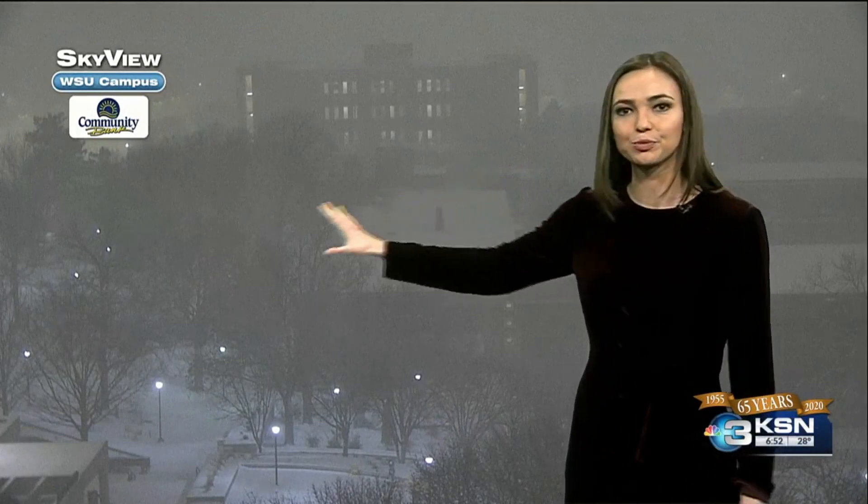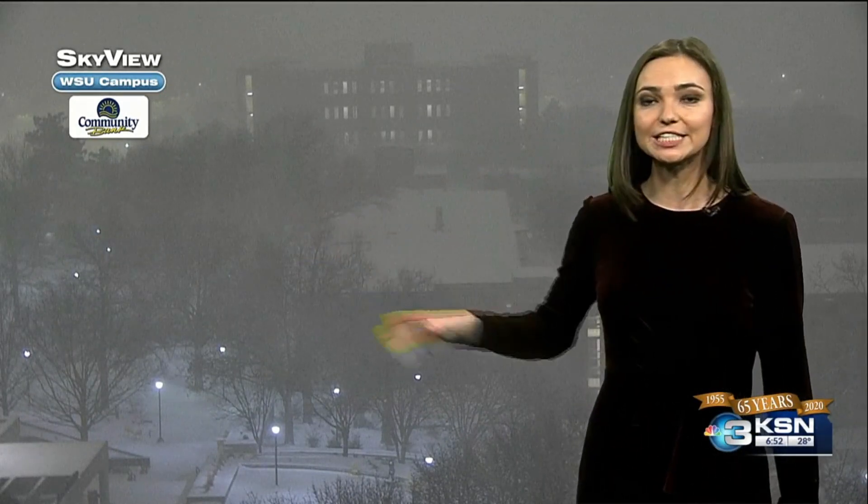It looks very pretty out there with this blowing snow. However, it is very dangerous if you are out on the roads this morning, with reduced visibility as well as slick conditions thanks to the moisture coming down in a very wintry form.